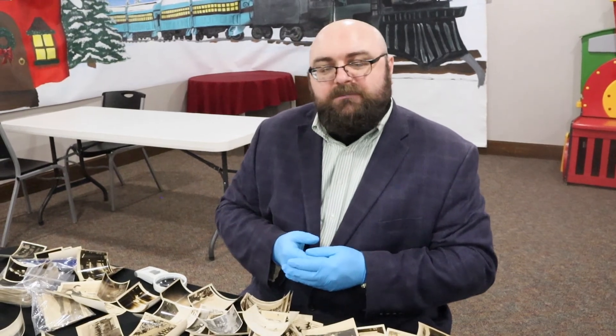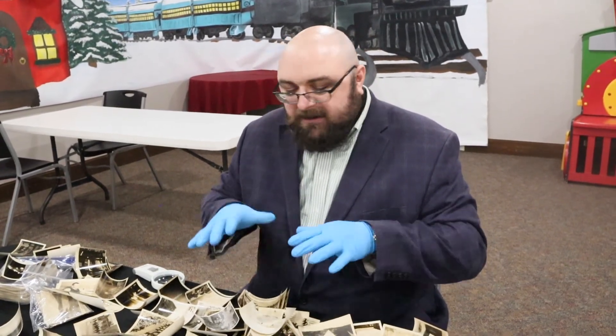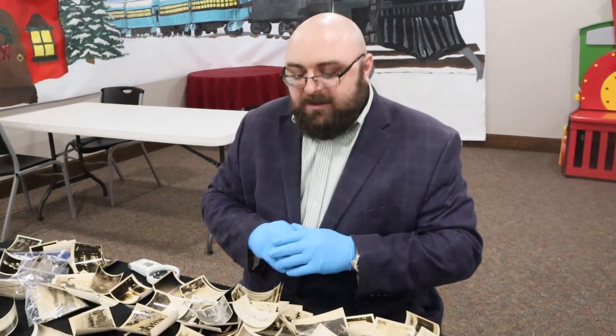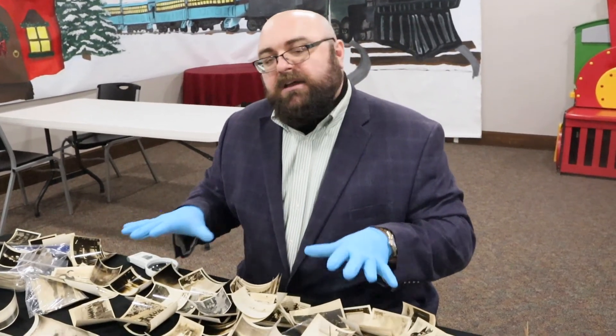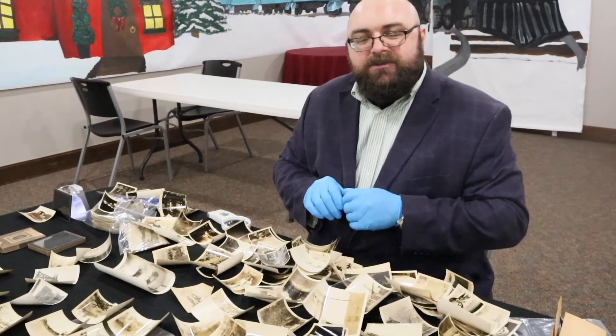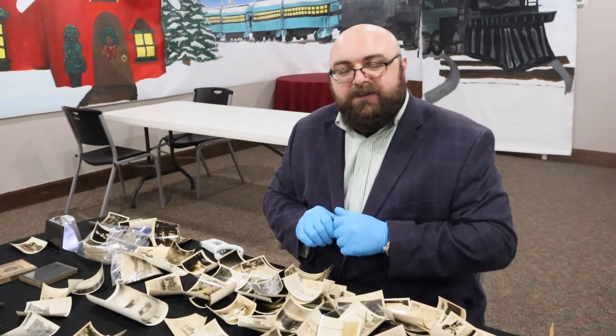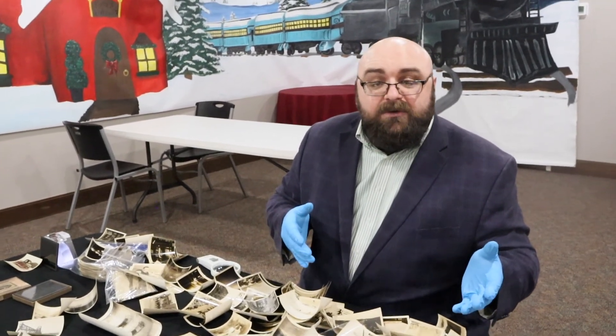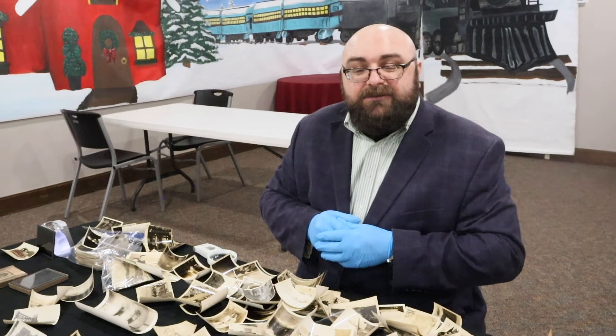I'm so thankful that this collection came to us, and I just wanted to share it with you. I don't have a real good grasp of it yet and there's a lot here that I have to figure out, but I wanted to share it. I hope you've enjoyed this video. Feel free to like and subscribe, and we'll see you on our next Curator's Chat.